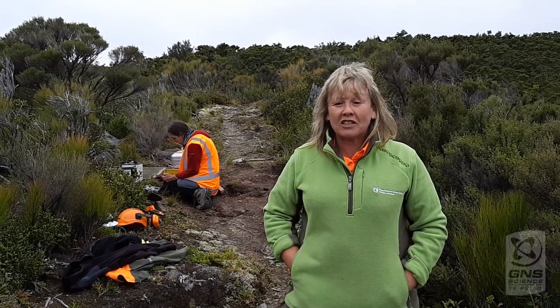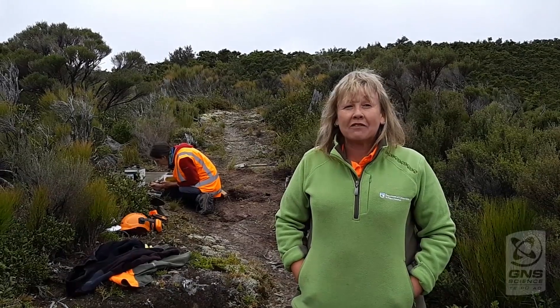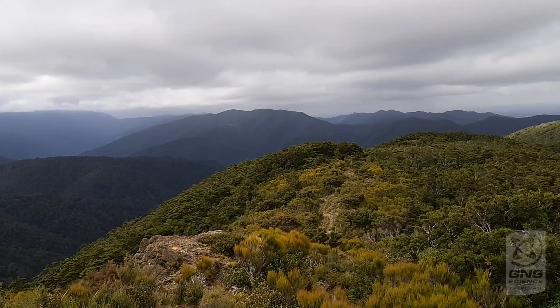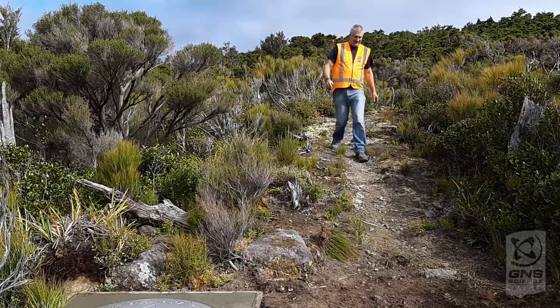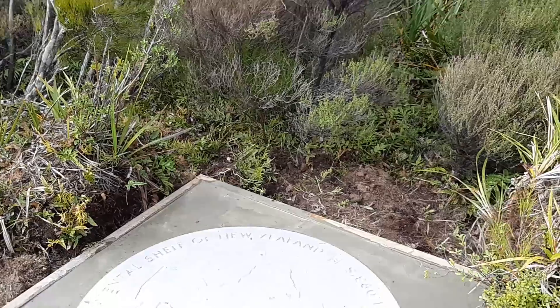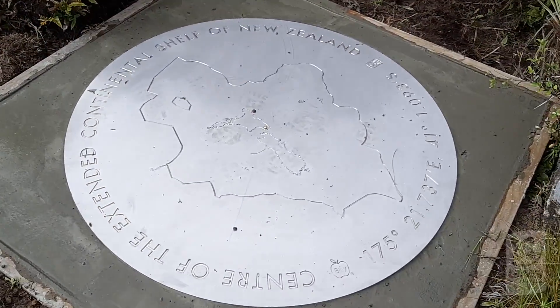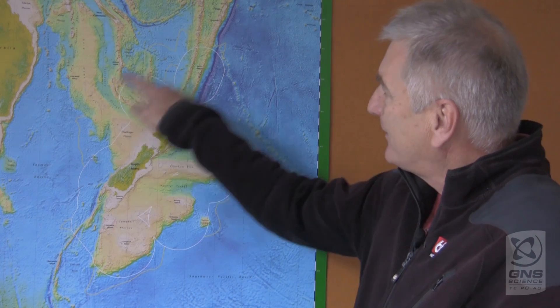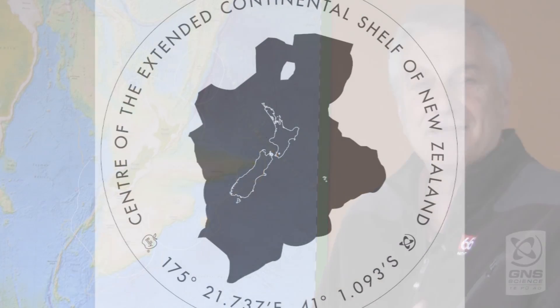Right now we are trying to get more people to come out and share and enjoy our countryside, and having a landmark such as this put into place is going to be a great incentive. It's a great project for DOC and GNS and Billy to work together to mark this point, which is a pretty significant point, and to be so close to a public track is pretty special. Billy created this beautiful piece of artwork and it's a place where people can go to and literally stand on this point, knowing they are standing in the middle of this really large piece of New Zealand's sovereign estate — a large chunk of the earth's surface.